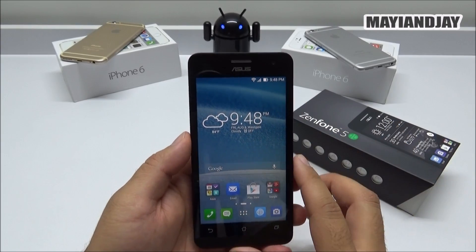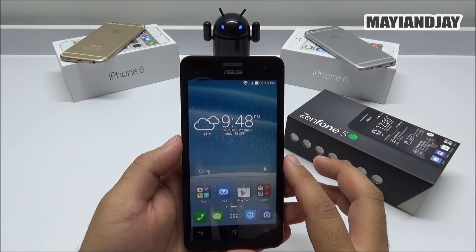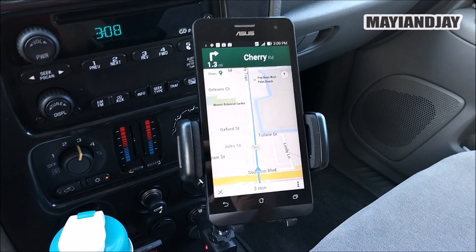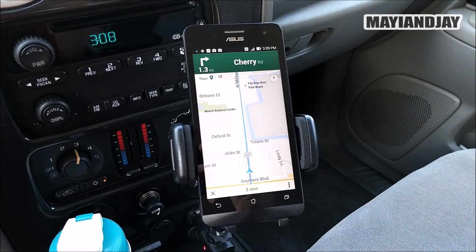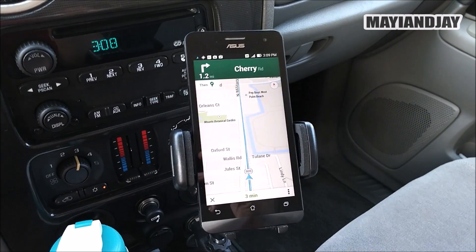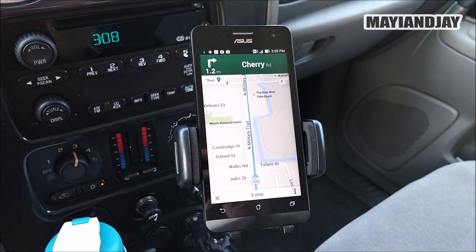So the first thing we're going to do is go ahead and test the GPS inside of the car, on the road of course, so that you guys can see how well it's working. Here we have the GPS test on the Asus Zenfone 5. As I mentioned in the review video, the GPS was not working, but after the update it's working like a charm — it locks a signal very fast.